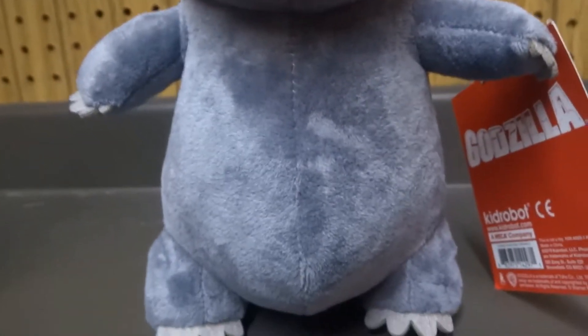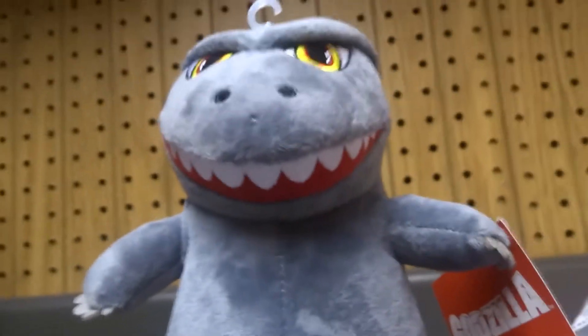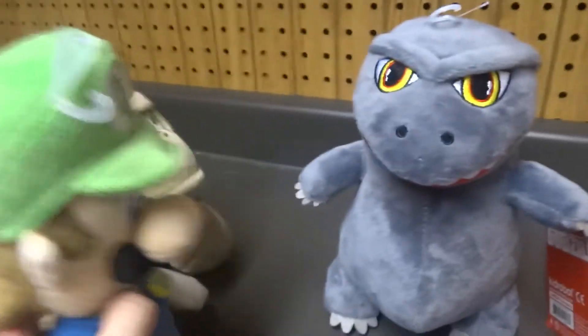So it looks like Godzilla let himself go. He has a beer belly — he has a really big beer belly. But other than that, he's a pretty nice toy. Toy. T-O-Y. And he's for children.